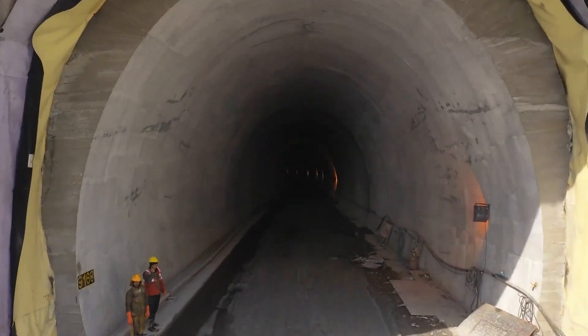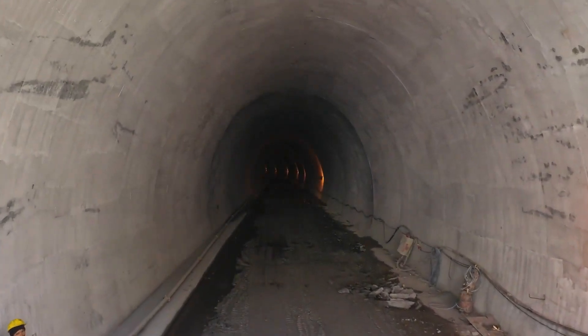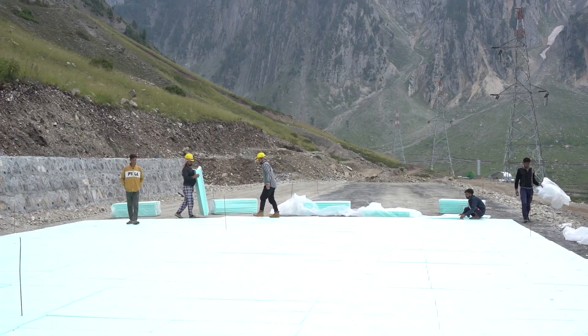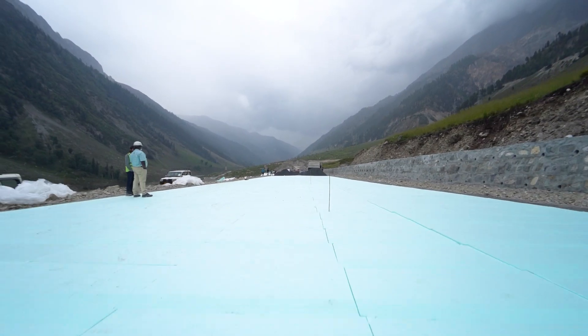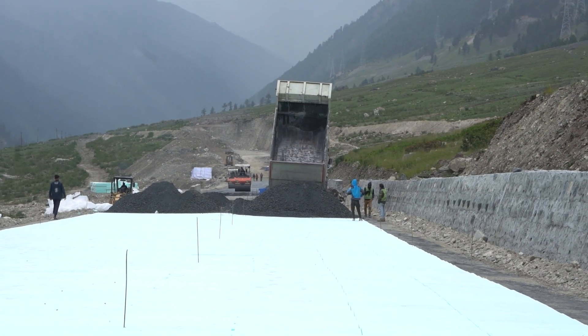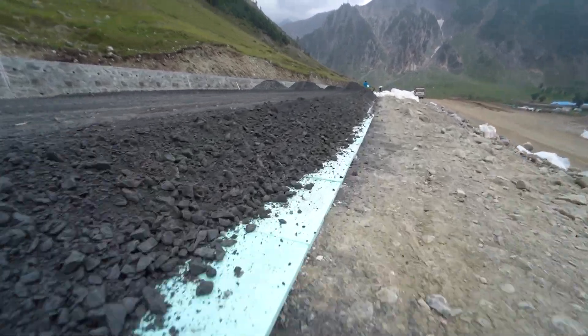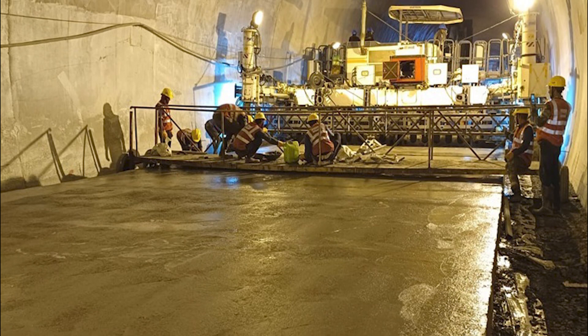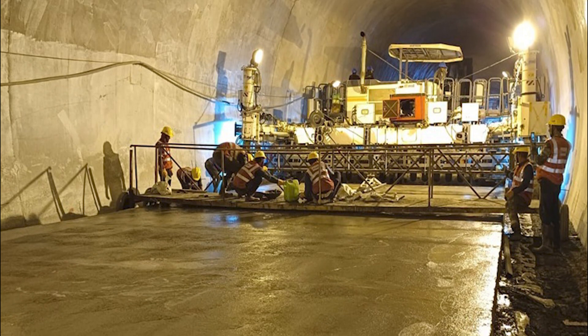But fear not, because engineers have stepped up to the plate. Enter extruded polystyrene sheets, or XPS — a game-changing innovation used in constructing the Jochila approach road. This marks the first time such a methodology has been implemented in India, transforming how we approach road construction in extreme cold climates.